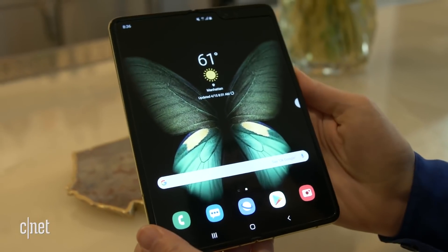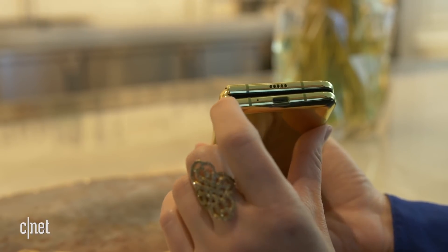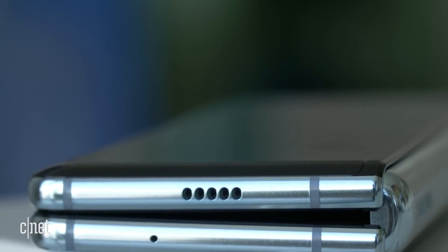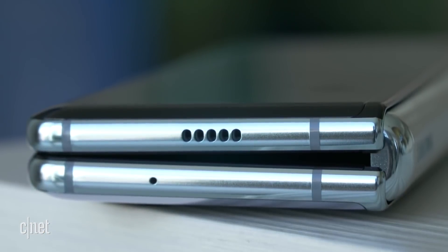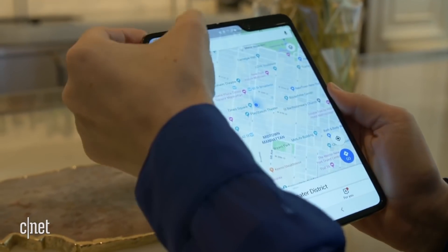Overall, this is a more complicated phone. You have more moving parts, and that means more ways for things to go wrong. There's a hinge where things can get stuck or break. Each side of the phone has its own battery, so that means twice the battery that could fail. And then there's the whole inside bendy screen, and who knows how that's going to hold up over time.